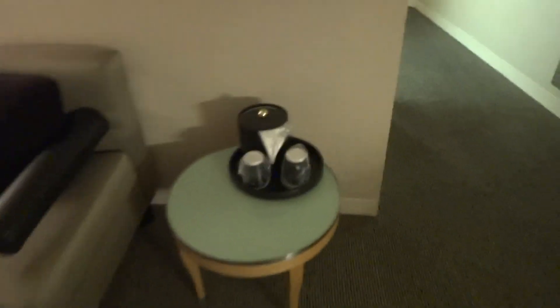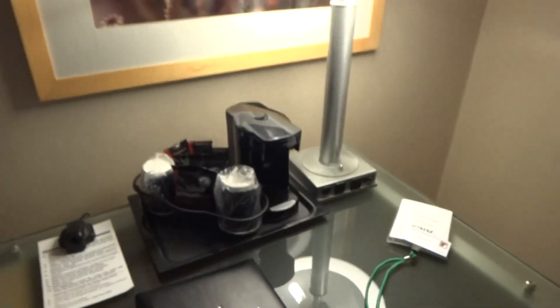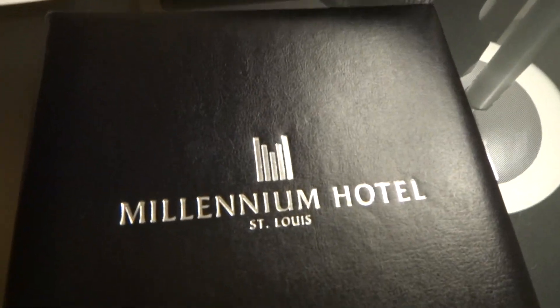Coffee. That's ice. That's coffee. Millennium Hotel St. Louis — surprise, Millennium's still in business.